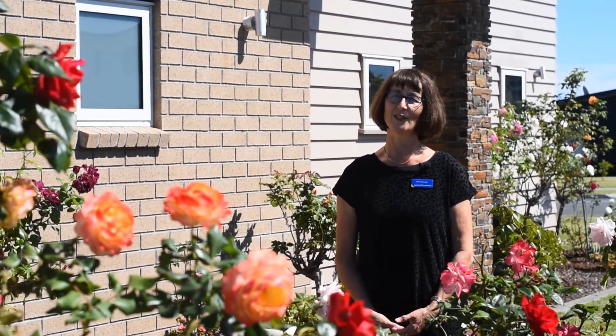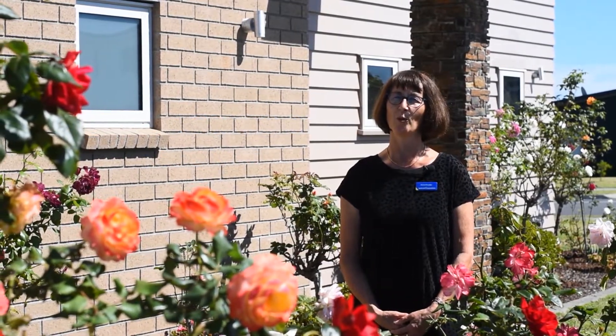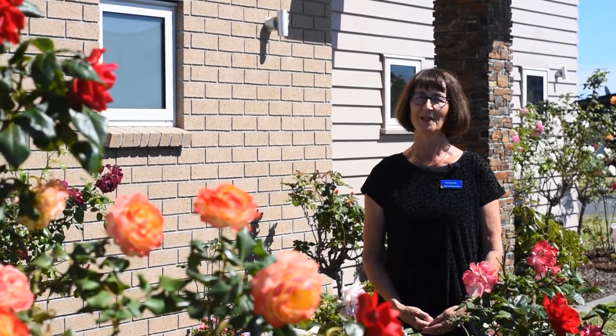Located in sought-after Beechlands, this two-level home comes complete with a two-bedroom guest accommodation to complement the main four-bedroom home. If you're looking for somewhere to spread out and enjoy, then come and take a look at 79 7th View Avenue in Beechlands.